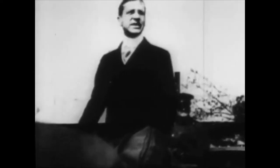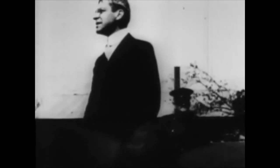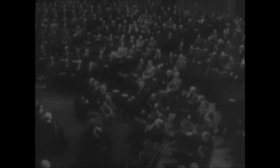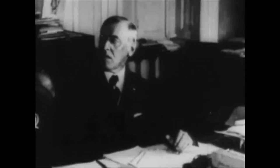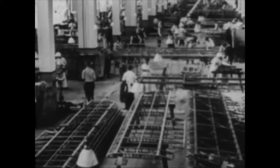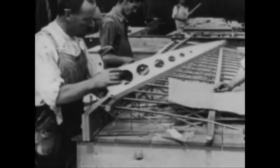Secretary of War Baker urged the nation to back the build-up of a vast air fleet. Congress rushed through a bill appropriating $640 million for the build-up of American air strength, and President Wilson signed it on July 24, 1917. A large-scale production of airplanes was initiated, among them the Curtiss JN-4, called the Jenny.